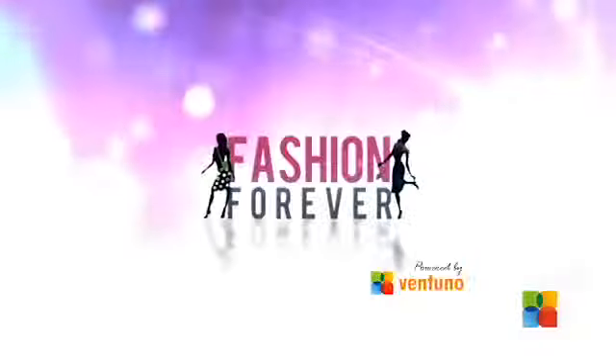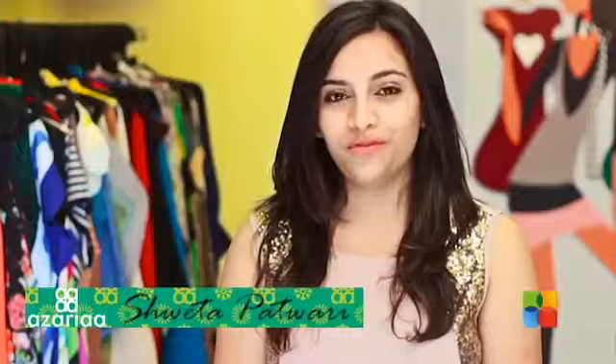Hello viewers and welcome to yet another episode of Fashion Forever. If you are stressing on what to wear for the party tonight, don't anymore because we have the perfect solution for you.